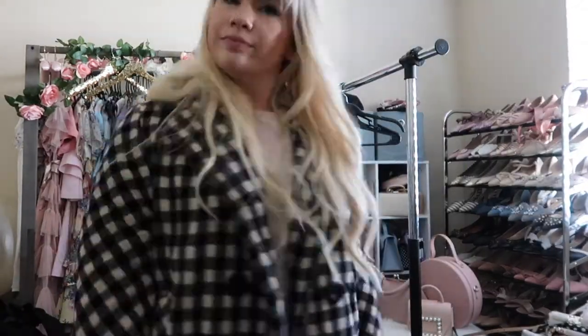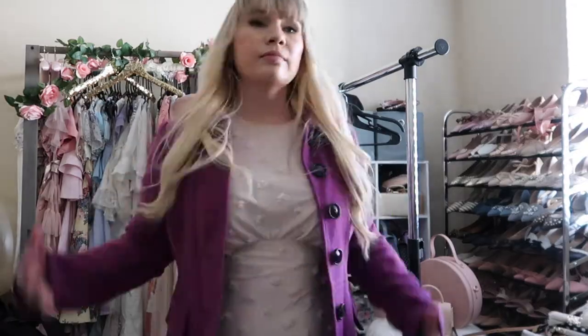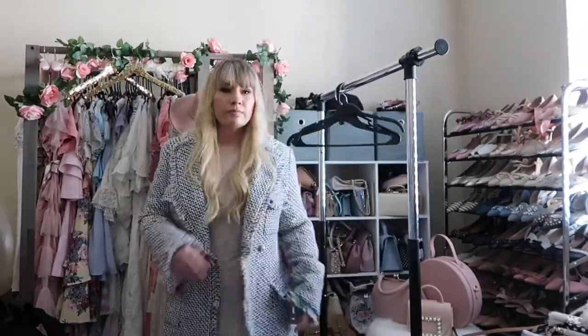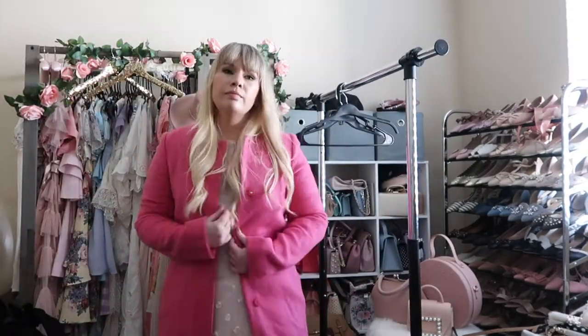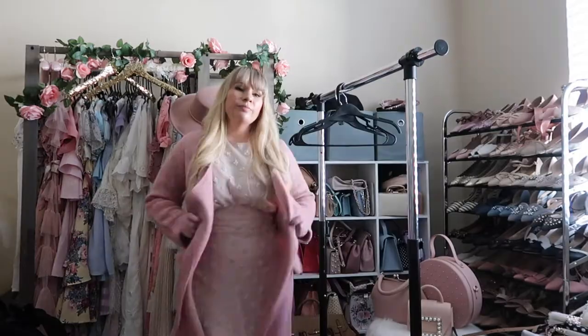Thank you so much for joining me today. I hope that you enjoyed watching me go through my coat closet. And if you are interested in any of these beauties, make sure you keep an eye out on my Poshmark and my Instagram, both of which are linked in the description. Comment below to let me know what type of coat is your very favorite. And if you liked this video, be sure to give it a thumbs up, and don't forget to share and subscribe. I will see you guys next week. Bye!